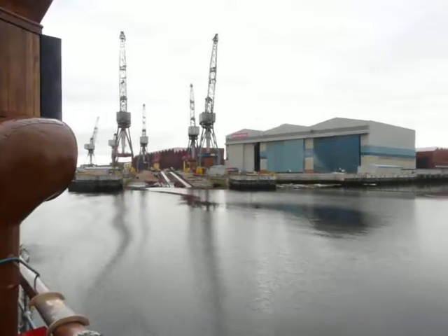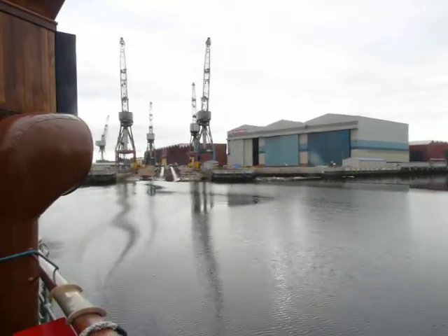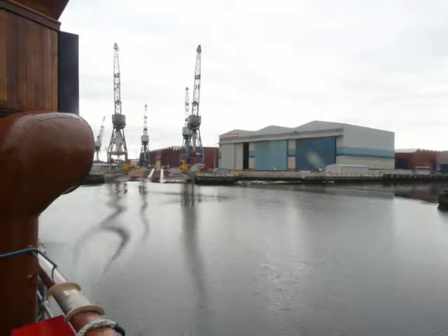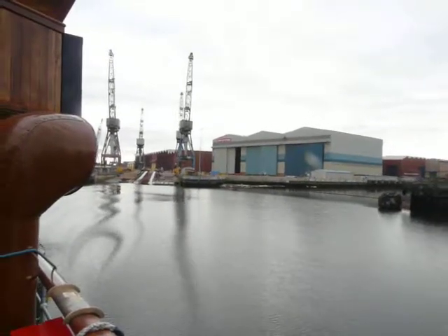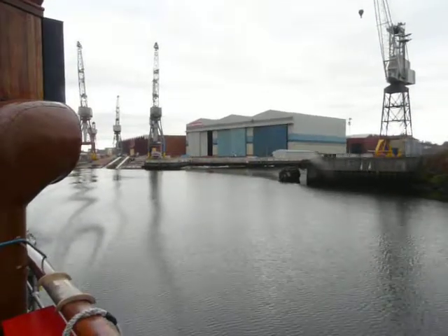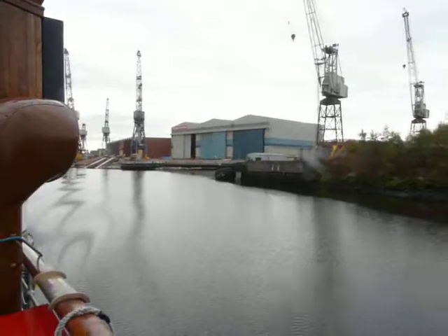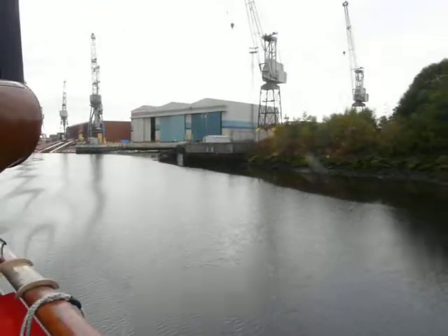HMS Duncan was named after Admiral Adam Duncan — Duncan of Camperdown, 1731 to 1804 — who defeated the Dutch fleet at the Battle of Camperdown on the 11th of October 1797. Possibly overshadowed by the possible cancellation of one of the aircraft carriers and the forthcoming defence review. Well, let's fold on — a few gaps in my comments, I love it.